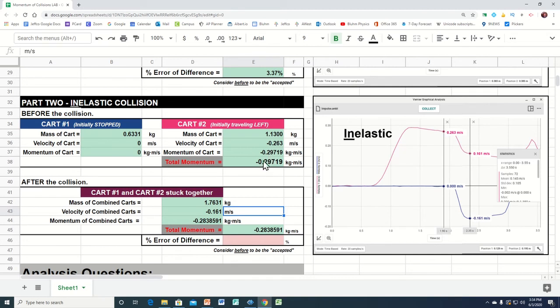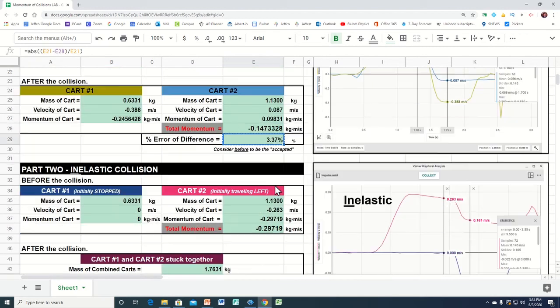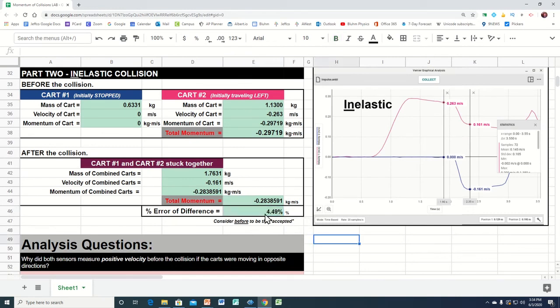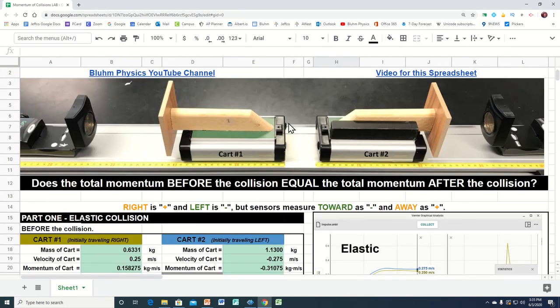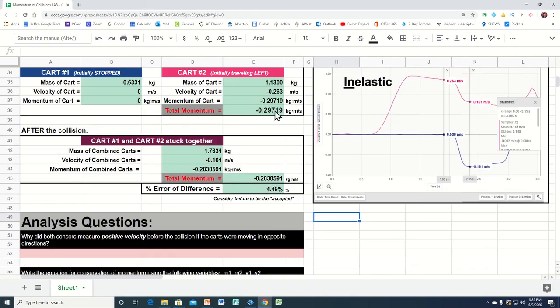This is what the momentum was before, and this is what the momentum was after. Now let's find the percent error of difference — copying and pasting the formula from earlier gives us almost 5% error of difference, which is getting a little higher, but that is actually to be expected. Momentum isn't as well conserved when you have an inelastic collision. The reason is that energy is absorbed by the Velcro in holding the carts together, so the momentum will be a little less afterward than it was before.